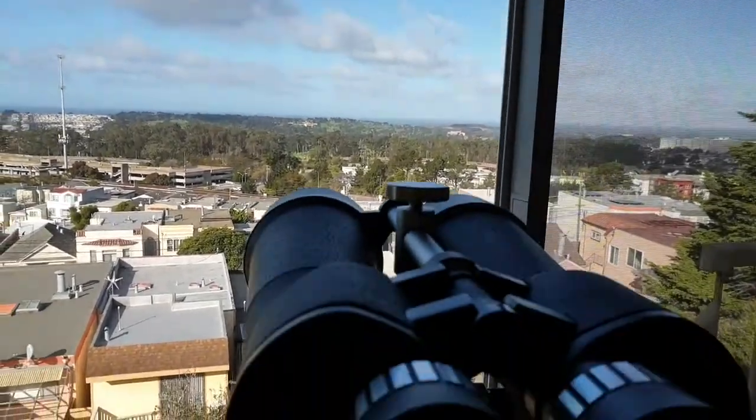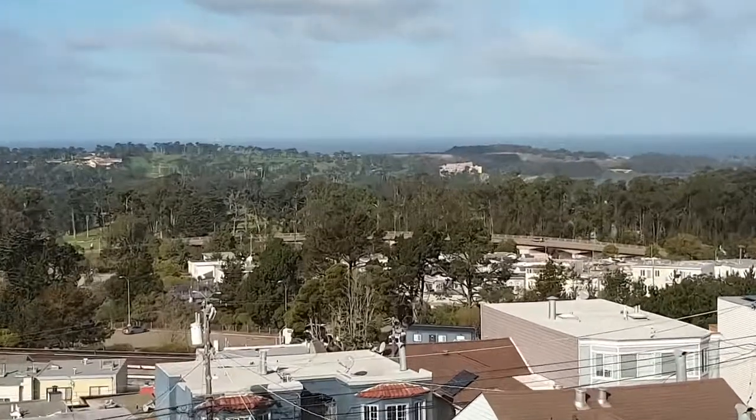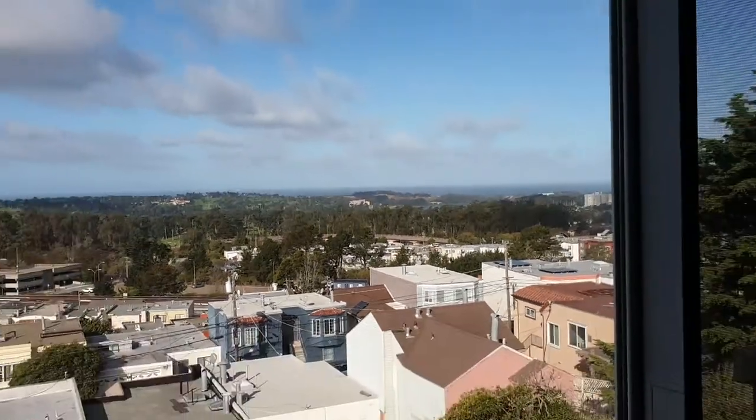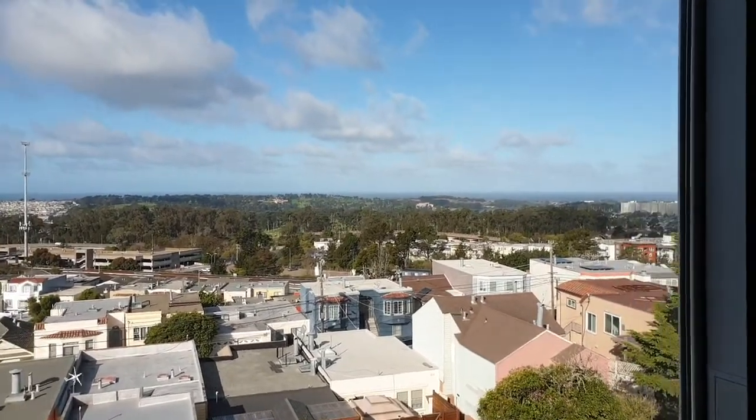This is the comparison from seeing through here to seeing out in that ocean way out there. Still can't even see that clearly. But when you use the attachment, this is the difference you see from the view.